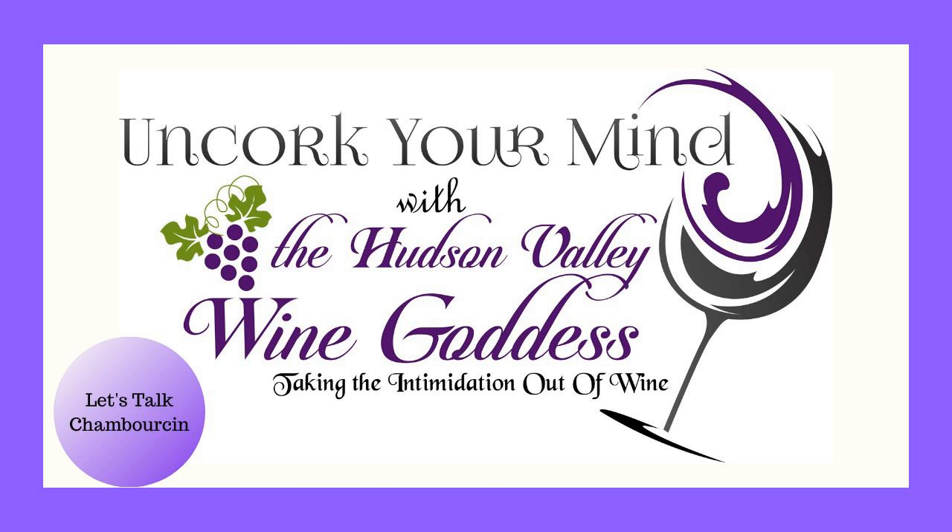Let me tell you a little bit about Chamborson. It's a French-American hybrid grape — a cross between a European and an American grape. The grape was created in France by Johannes Save in the early 1960s, and the exact parentage isn't really known. It's resistant to fungus and especially downy mildew, and it grows really well in cool climates, so it's great for the Northeast.